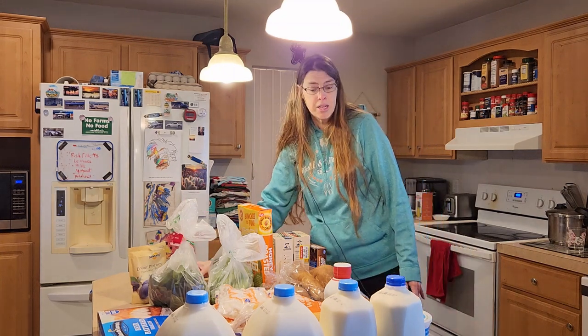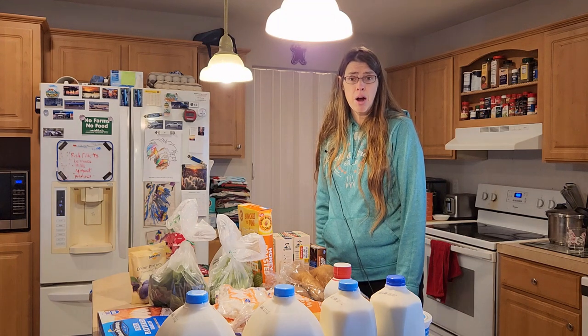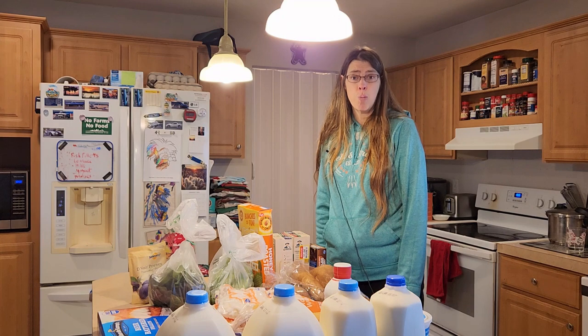So all in all I did pretty good. Thank you for watching — this was Karen with Living Our Dream Homestead and I hope you have a good day.